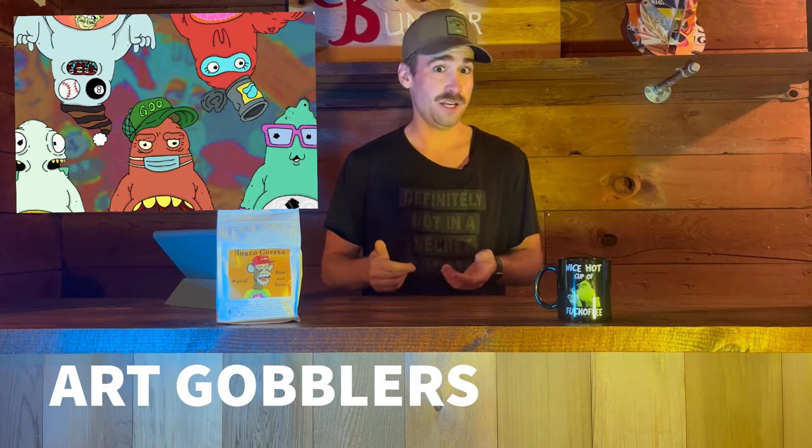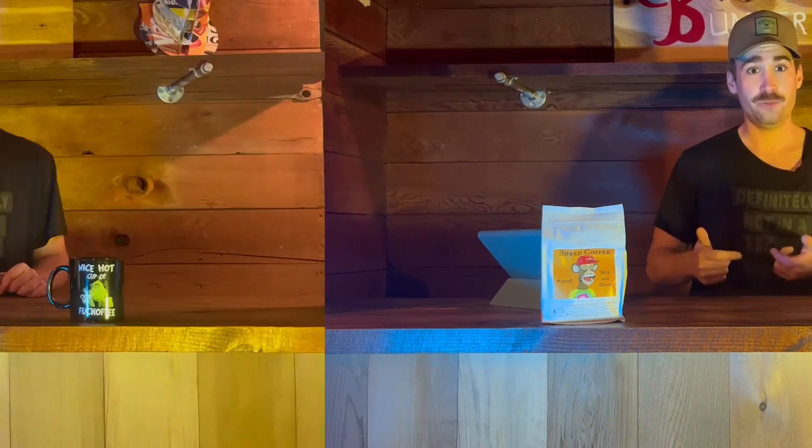The Art Gobblers is a 2,000 piece collection, already minted out. There will be a lifecycle of the project which will span over 10 years before we get to the final product. That final product will be a collection of 8,000 Art Gobblers. Each Art Gobbler will start, and is already, accumulating GOO.